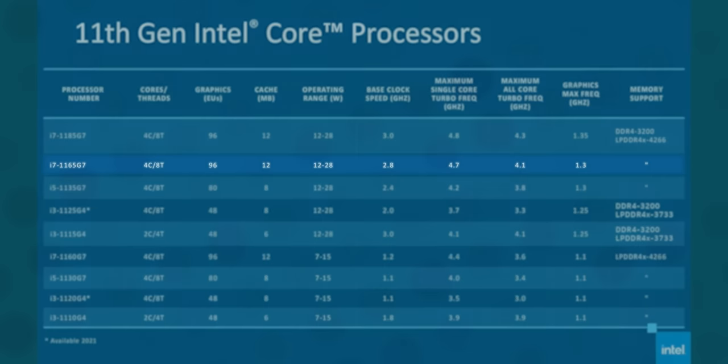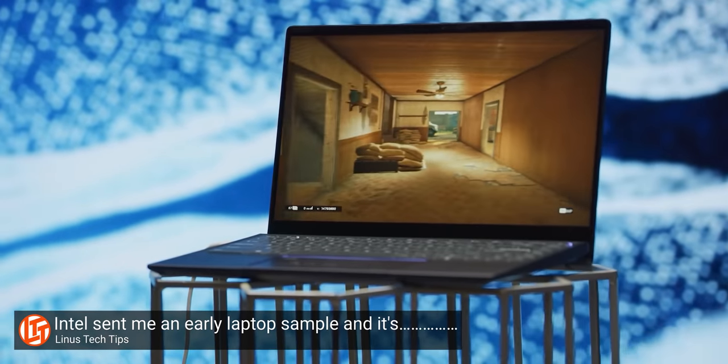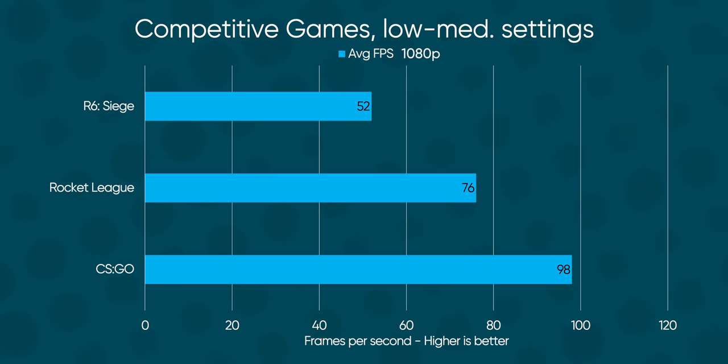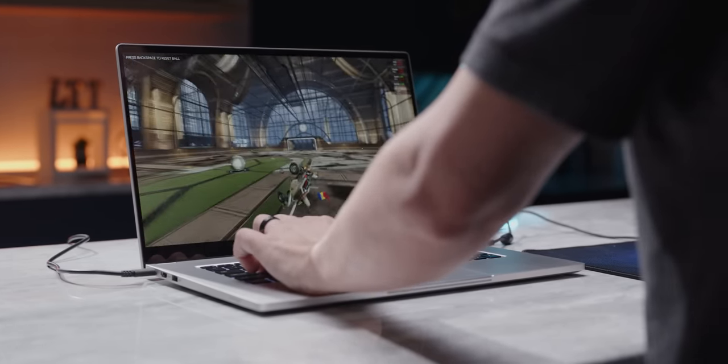As for performance, the Core i7-1165G7 in here is a step down from the early model 1185G7-powered machine we looked at back in September, but the only real difference between those two chips is slightly lower clock speeds. The Xenia Xe managed to squeeze out 41 frames per second in Shadow of the Tomb Raider at lowest settings and 26 FPS at medium, actually matching the performance of that early unit. Ultra settings and frame rates in the hundreds are a far-off dream for onboard graphics still, but at 1080p and low to moderate settings, competitive multiplayer games like Rocket League, CS:GO, and even Rainbow Six Siege are totally playable. The fact that we're running these on integrated graphics from Intel, no less, is astounding.